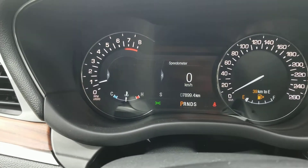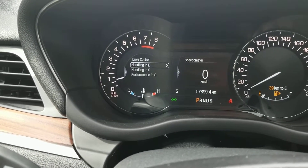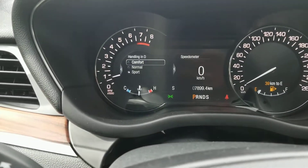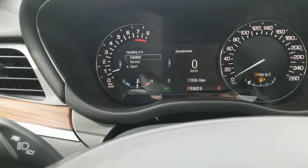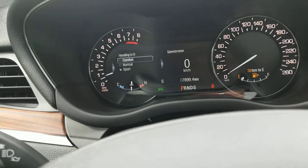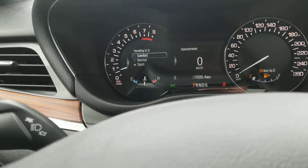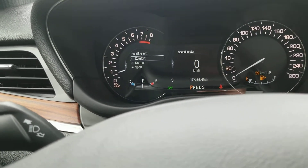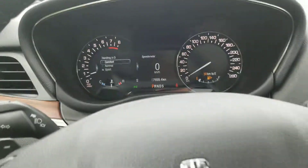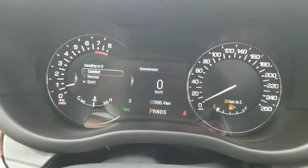Another cool thing is the suspension. If you go to your settings, go to vehicle, go to drive control handling, you can actually switch it from sport to normal to comfort. I've taken these for a couple of test drives and I'm going to be completely honest — when you switch between sport mode and comfort mode, you really do feel the difference. It changes your steering, your acceleration, and even the suspension itself in terms of how tight or soft it is.